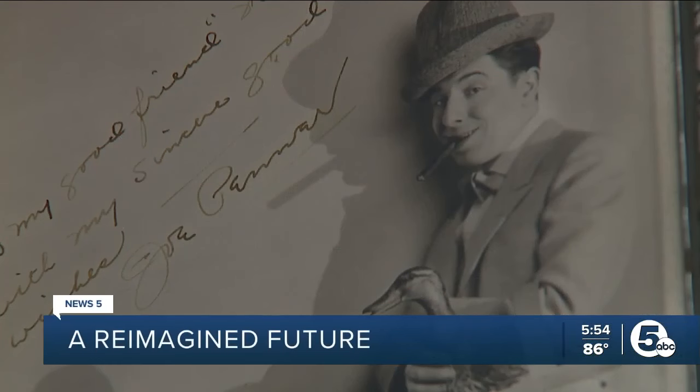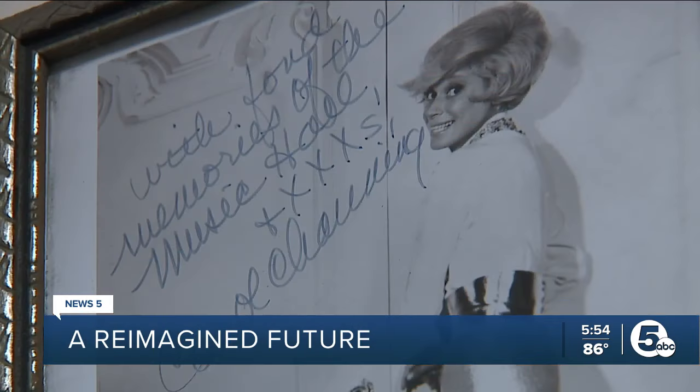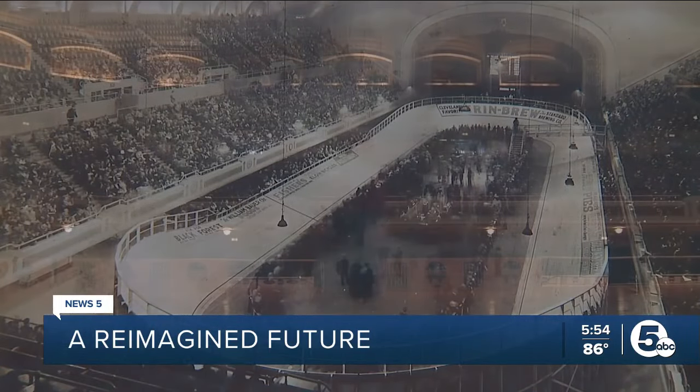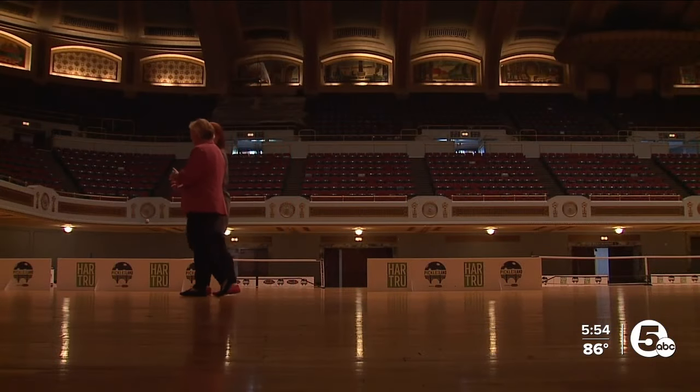History hangs on these walls. I always think about who walked these floors — a century of performances on one of Cleveland's grandest stages. The Beatles were here, there was a convention here, Elvis was here.